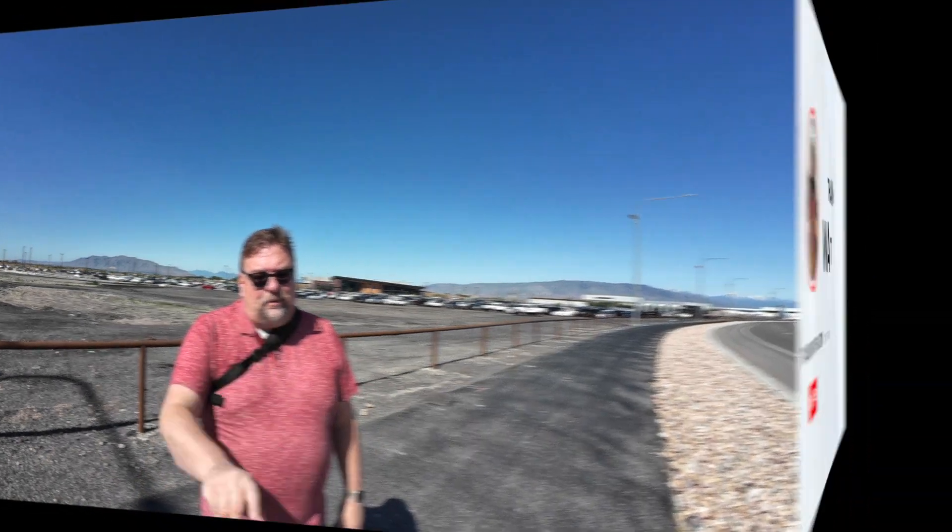If you liked the video about the Provo Airport, go ahead and give it a thumbs up. I would really appreciate it — subscribe to the channel because I'll have more videos coming out. Remember, there's another option to fly into Utah and that's Provo.